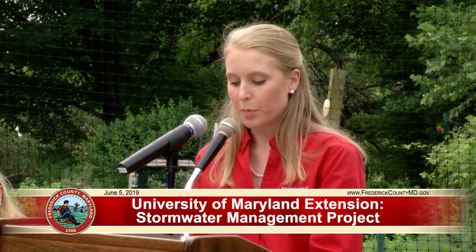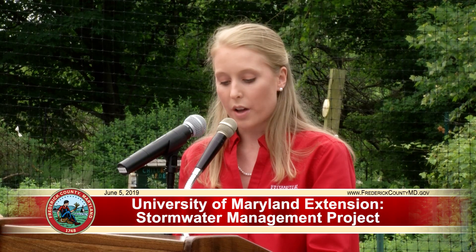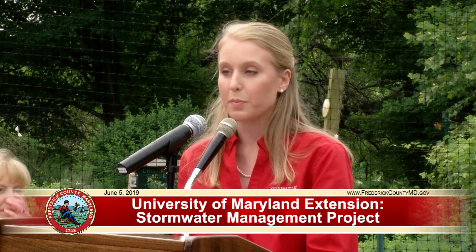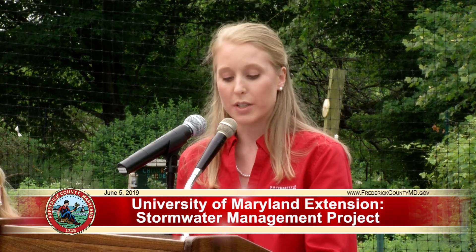The Master Gardener program supports the University of Maryland Extension mission by educating residents about safe, effective, and sustainable horticultural practices that build healthy gardens, landscapes, and communities. Plants can provide food, help us save energy, clean the air we breathe, improve our moods, and clean our water like you see in the project here today. Master Gardeners fill an important role in our communities by helping people appreciate the power of plants. One of the best ways we can do that is to show residents examples of what they can do through a demonstration garden.